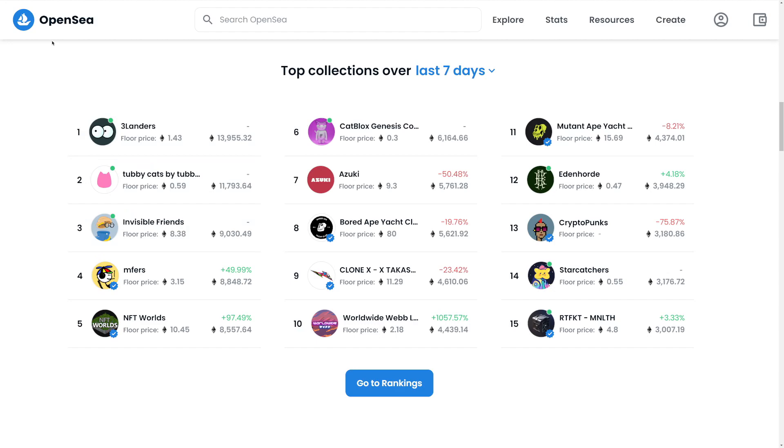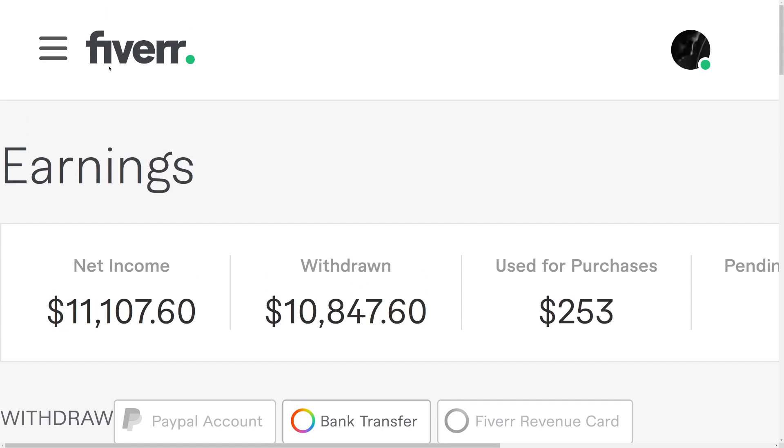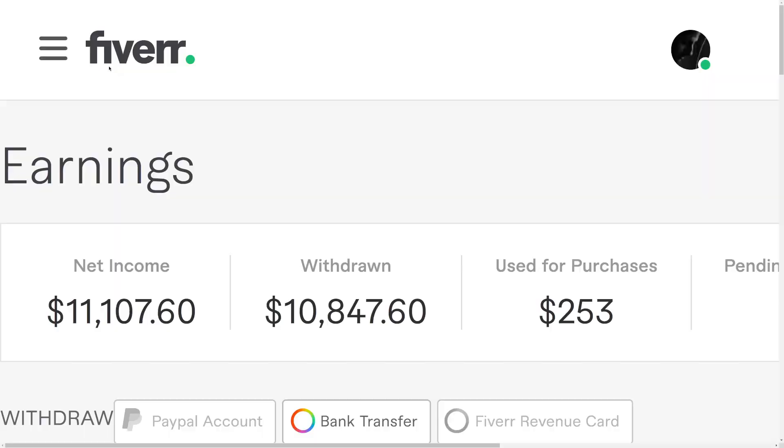There will be multiple platforms where you can actually make money by drawing those NFTs. The main platform we will be using is Fiverr, but I will show you multiple platforms as well so you can maximize your results, because Fiverr is kind of saturated right now. I want to show you some Fiverr alternatives so you can stand out and make more money by selling these NFTs that you can draw in literally less than five minutes using the strategy I'm about to share.